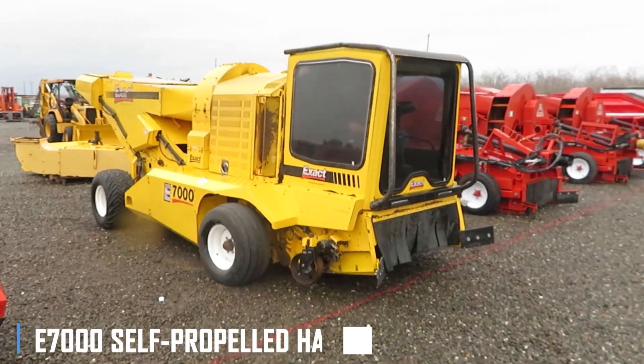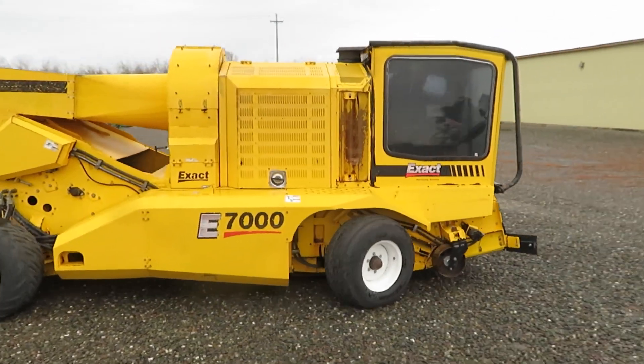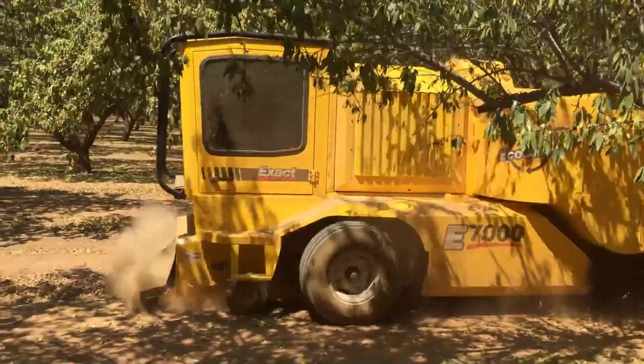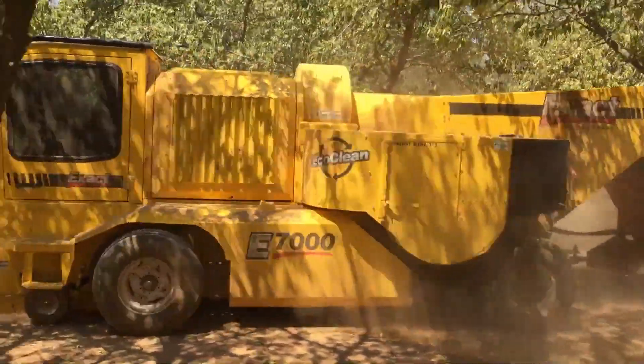Finally, we have the E7000 self-propelled harvester, a machine that is as impressive in its environmental credentials as it is in its harvesting capabilities. With its advanced EcoClean system and precision harvesting technology, the E7000 can harvest crops with minimal environmental impact, while still maintaining impressive throughput and efficiency.